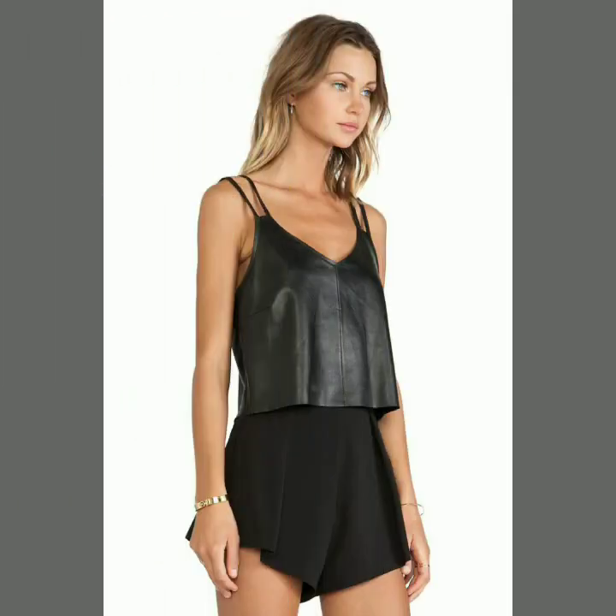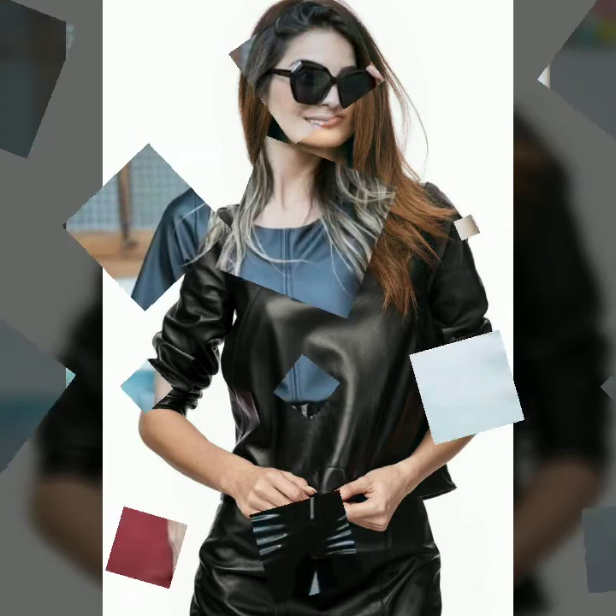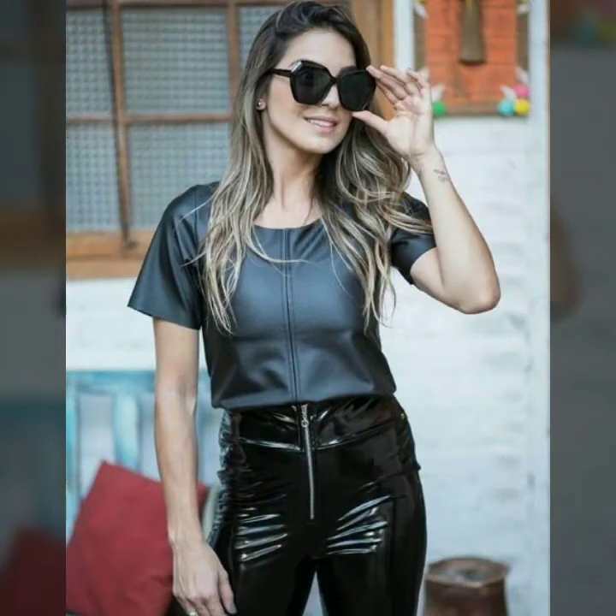In today's video we have come up with some very cool and stylish designs of leather tops and shirts for women and girls. All these designs are very stylish and trendy. If you want to see something else, you can send us your messages by commenting in the comment section.